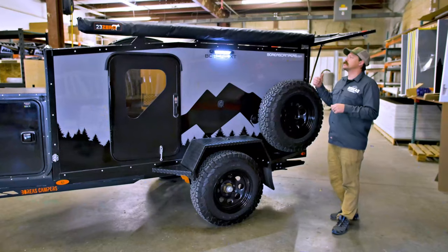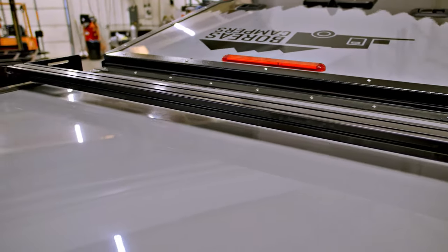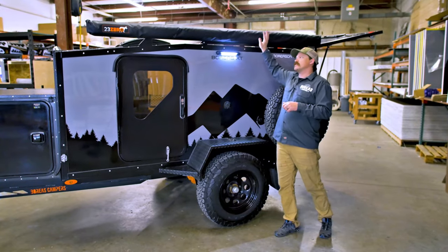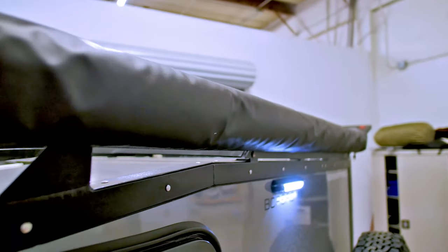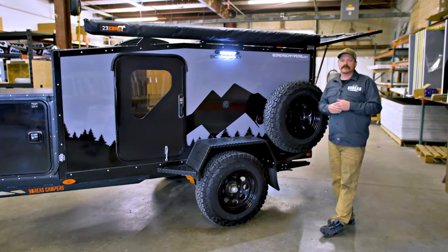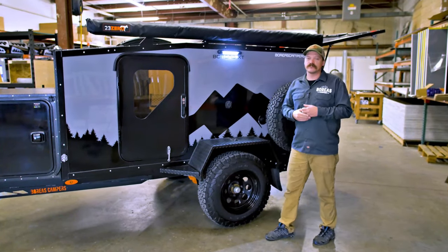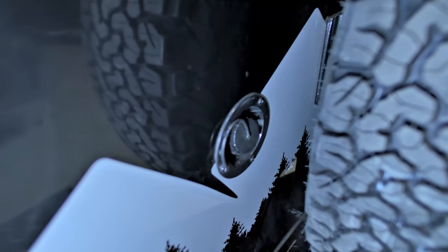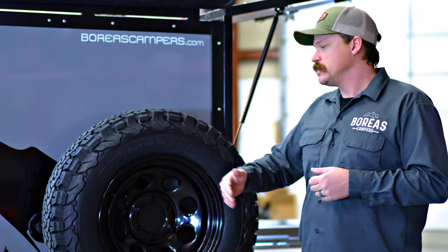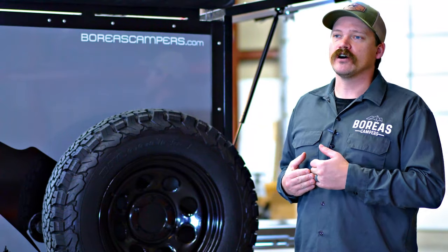Moving down the driver's side of the Boreas XT, you'll see the fully integrated and welded roof rack system that comes standard on all of our models, along with the eight-foot awning from 23-0. Right below that you've got your porch light and shore power plug-in. Next to the spare tire is your water fill for the 30-gallon water tank. You can also see the spare tire has moved from its standard location up front to the side — that was part of our chassis redesign and integration of a two-inch receiver on all models.